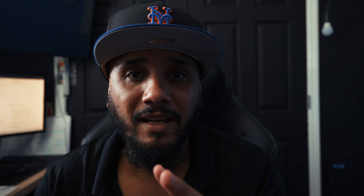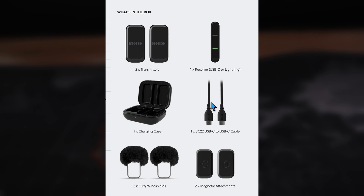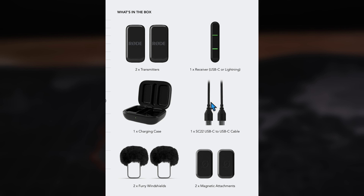Especially if you're someone who wants high quality audio without the setup hassle. It has built-in microphones and automatic pairing, which makes it incredibly easy to use. You can literally just pick it up, plug it to your phone, clip it on, and start recording. The receiver connects directly to your smartphone — no cables required.